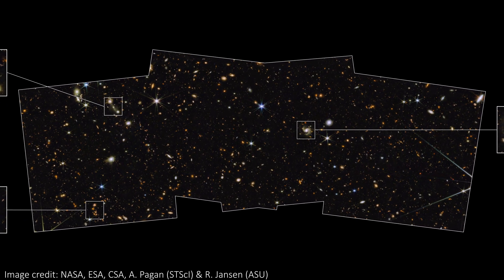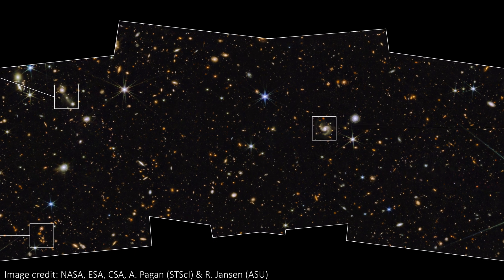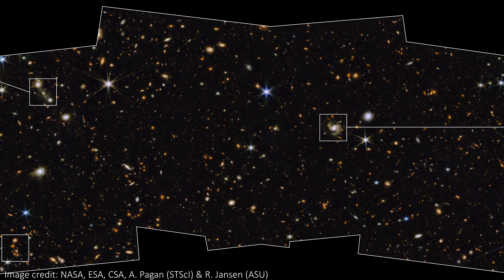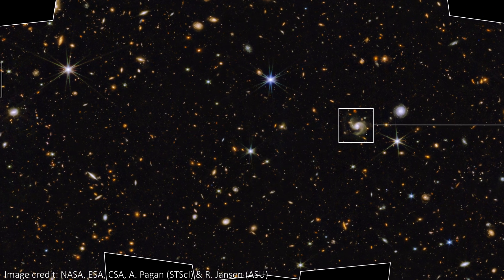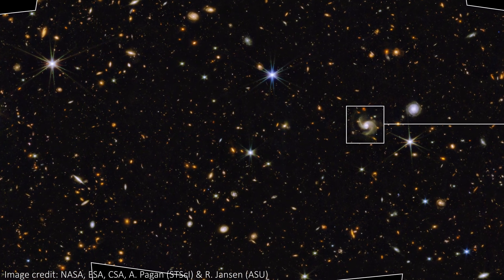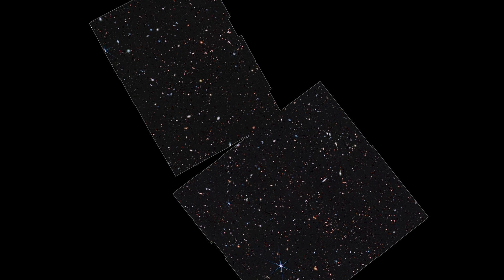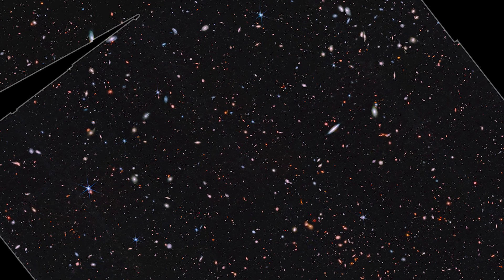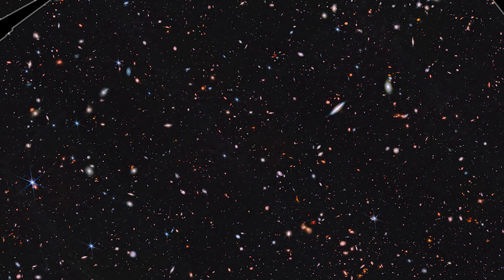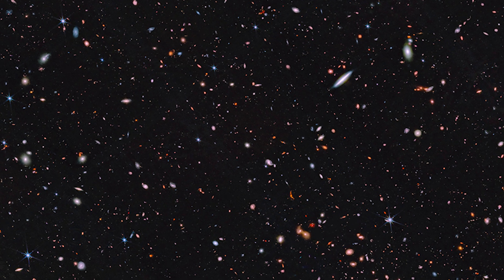Did someone say JWST deep field? No? How about a medium deep wide field? If so on that second one, then you're in luck because that's what we've just got. JWST has been staring back into the far past to see some incredibly early galaxies, and the results are stunning. And remember those other really distant galaxies we thought it had found but needed to wait for more follow-up data to confirm? Well, we now have that data and it turns out they really are that distant, so let's take a look at all of this galactic time traveling right here.